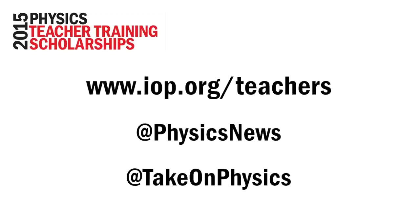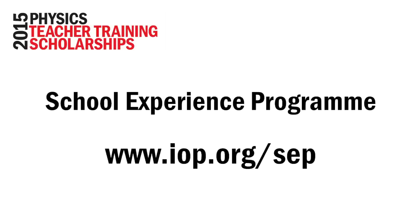After the assessment day, there are still plenty of ways you can keep in touch with the IOP. We offer face-to-face and online support for all teachers of physics, so check out our website and keep an eye on our social media channels for details. Finally, before you apply for your teacher training course, you will definitely need to have some school experience. Register for our school experience programme and we will put you in touch with schools in your local area that are willing to take you on for observational experience.